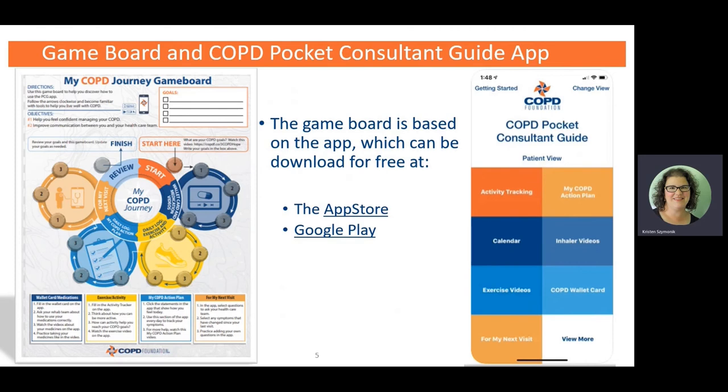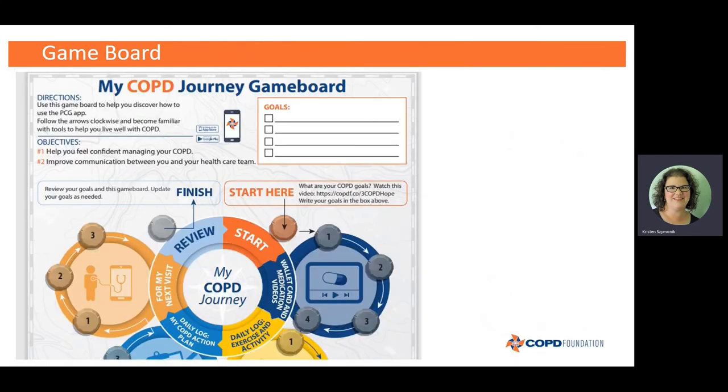If you do want to download the Pocket Consultant Guide app, the game board is going to help you navigate your way through it. As you can see in the picture of the app, there's a lot of information — sections on the action plan, calendars, inhaler videos, exercise videos — tons of information in one place. So in order to move through the app and really get the full benefit, we made a game board. The directions say to follow the arrows clockwise to become familiar with the different tools, starting on the right side where it says "Start Here" in orange.